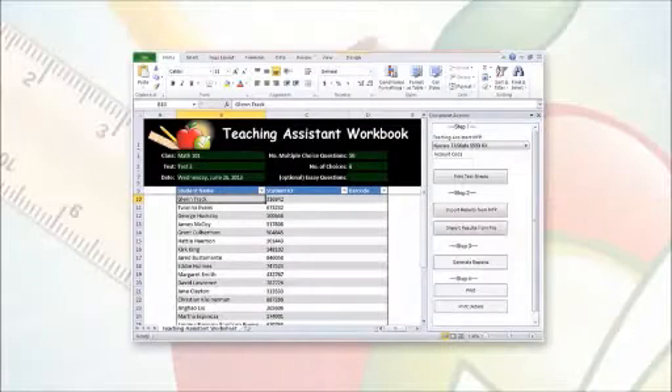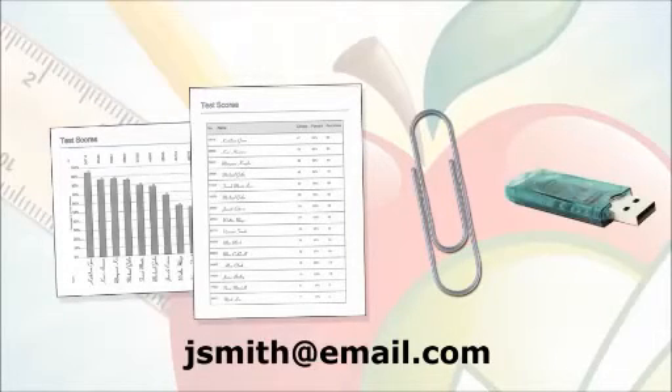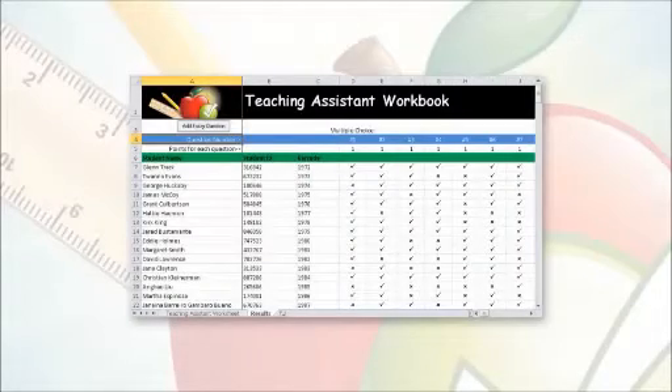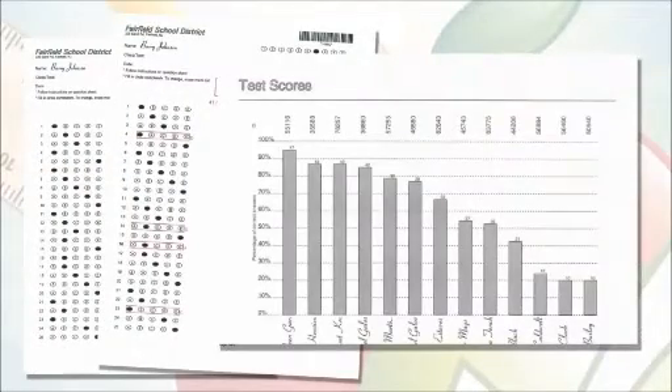For added flexibility, the Microsoft Excel integration provides advanced grading capabilities, such as weighted questions and essay question scores, and the ability to print bubble sheets with students' names pre-populated. Exported reports can be sent directly to an email address as an attachment, or saved to a USB flash drive. With the new Microsoft Excel 2010 template, the data can be imported for comprehensive reporting and graphical analysis. Results can be imported directly from the MFP or a flash drive, allowing for immediate access to test results and instant feedback that can be taken directly back to the classroom.